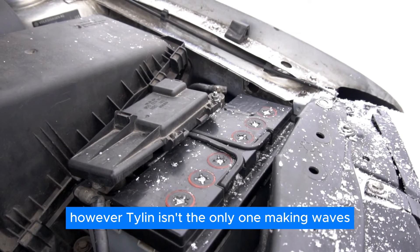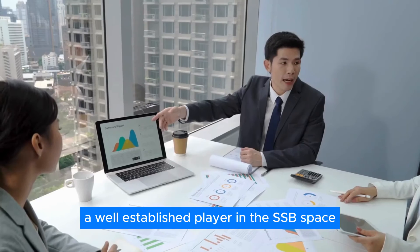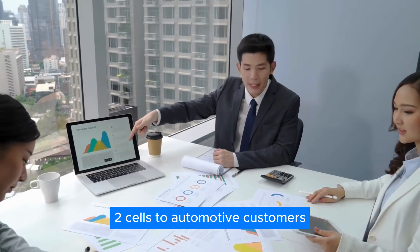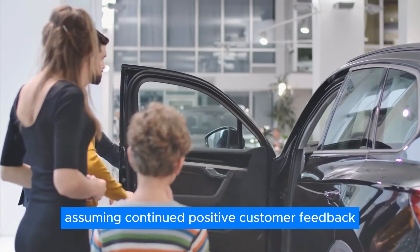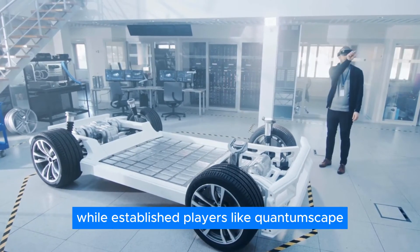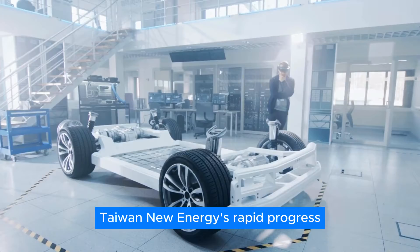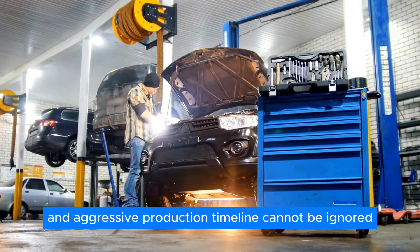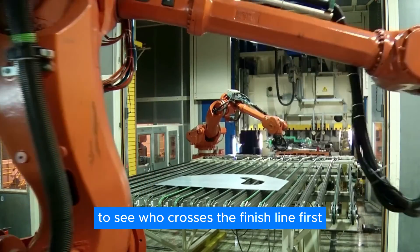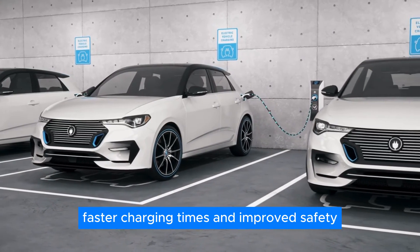However, Tylon isn't the only one making waves. Last month, QuantumScape, a well-established player in the solid-state battery space, announced the shipment of Alpha 2 cells to automotive customers. Assuming continued positive customer feedback, the race for solid-state battery dominance is heating up. While established players like QuantumScape boast a head start in brand recognition and partnerships, Tylon New Energy's rapid progress and aggressive production timeline cannot be ignored. The coming years will be a fascinating test to see who crosses the finish line first, ushering in a new era of EVs with extended range, faster charging times, and improved safety.